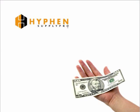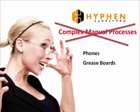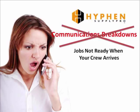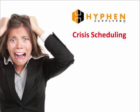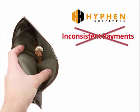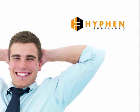You'll find that SupplyPro gives you the ability to operate your business 24/7 with an internet-based solution that offers access to your order pipeline all day, every day. With SupplyPro, you'll eliminate those complex manual processes that use phones, grease boards, fax machines, notepads, and paper processing. You'll eliminate communications breakdowns — no more jobs not ready when your crew arrives, no more can't-locate-the-superintendent, and no more voicemail jail. You'll have all your options, colors, and models right at your fingertips. You'll eliminate crisis scheduling and inconsistent payments — you'll know exactly what job goes with what check, with no confusion over check details and direct insight to payment status. SupplyPro takes all that away and simplifies your life.